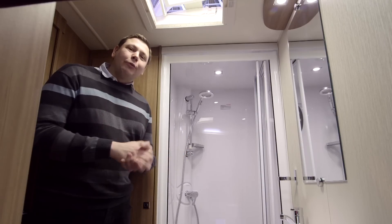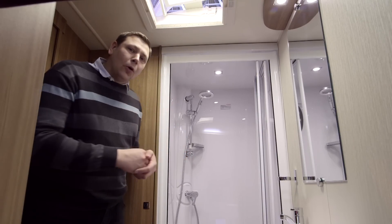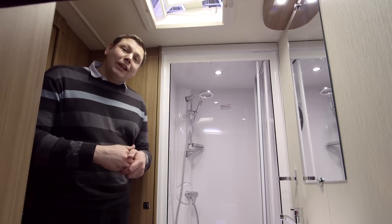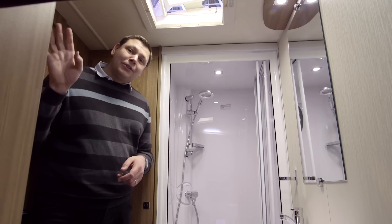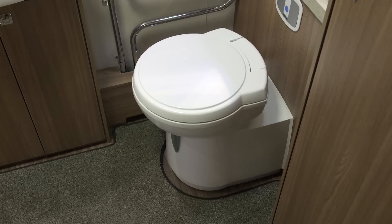The 530's washroom really hits the spot too. There's a massive shower unit with an Eco Camel Orbit shower head and a bi-fold door. Behind me, there's a really good sized full height wardrobe, and opposite, an excellent airing cupboard — just the place to store your towels. On the near side, there's a heated towel rail, and of course, the loo.